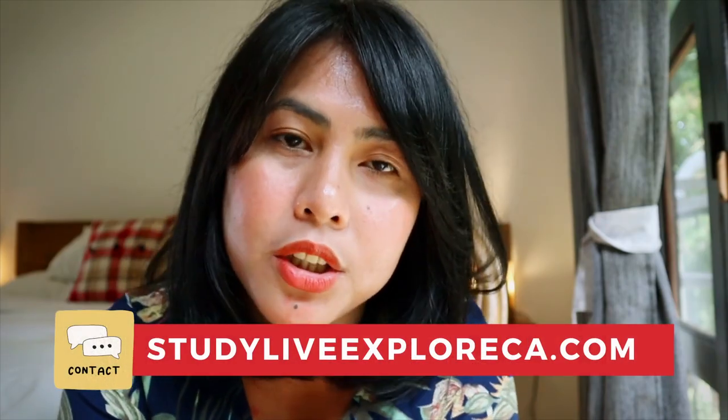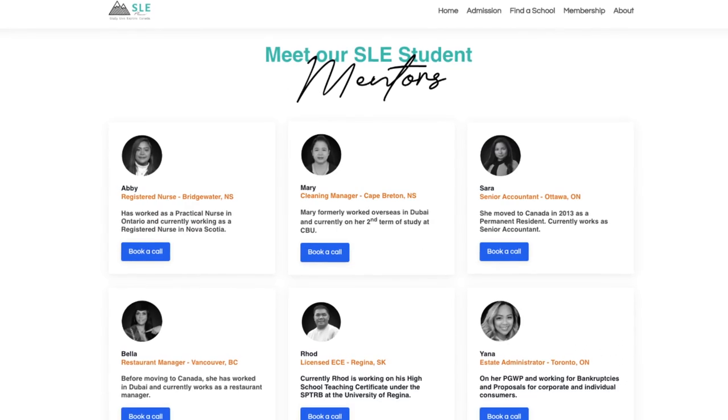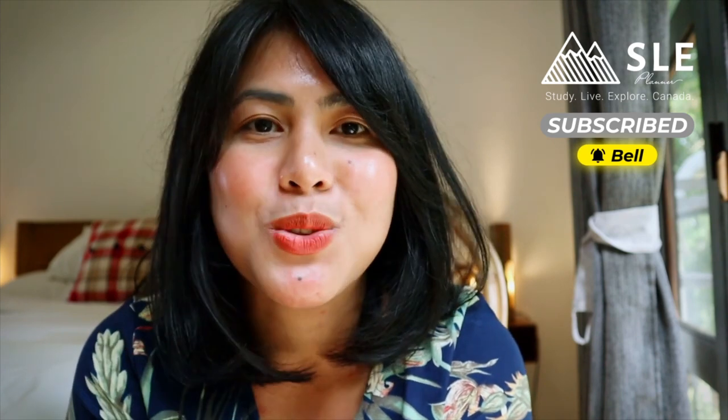There you have it — things that you should know about your study permit conditions. If you need legal help, please do not hesitate to contact us, as we are partnered with an immigration consultant. If you need help with program advising or connecting with one of our alumni students, we can do that for you. Thank you for watching — don't forget to subscribe, and I'll see you in the next one. Thank you, salamat, bye!